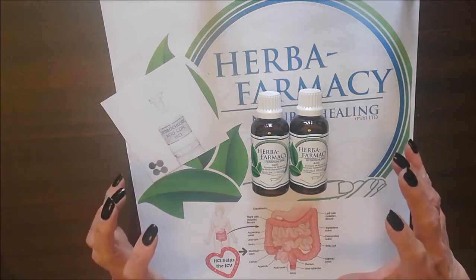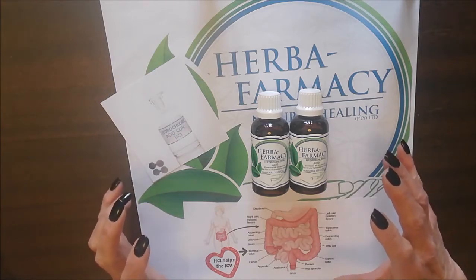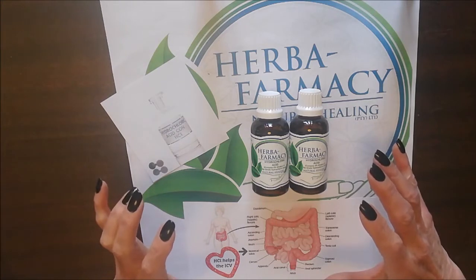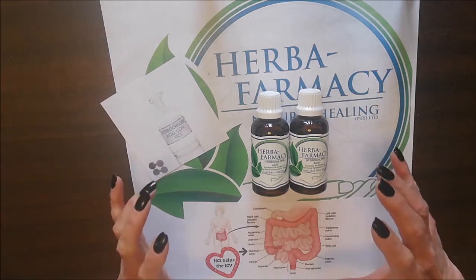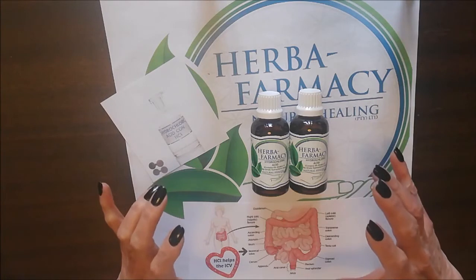Today's preview is HCL, hydrochloric acid. It's a potent digestive aid. It promotes optimal stomach acidity and supports better absorption. HCL helps you maintain and keep the acidity in your stomach at the right level so that you can absorb the foods that you eat.